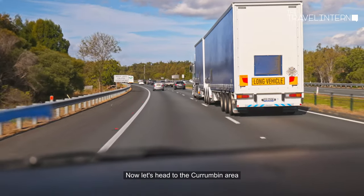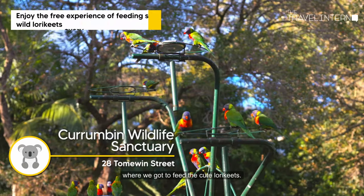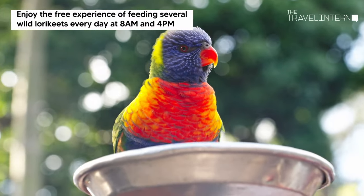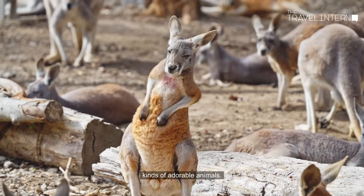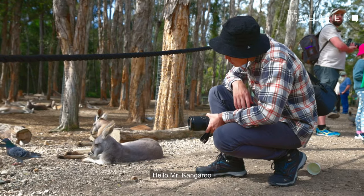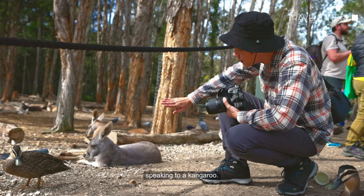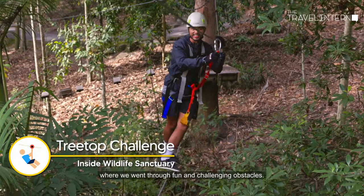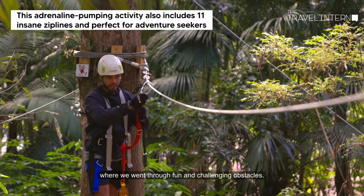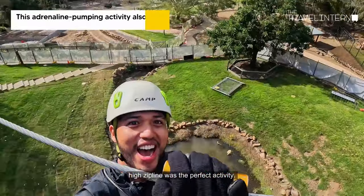Now let's head to the Currumbin area. My favorite experience here was the wildlife sanctuary, where we got to feed the cute lorikeets and got up close with various kinds of adorable animals. There's Hendrick over there speaking to a kangaroo — I don't get it. Inside the sanctuary is also an adventure park where we went through fun and challenging obstacles. As an adrenaline junkie, going on the insanely high zipline was the perfect activity.